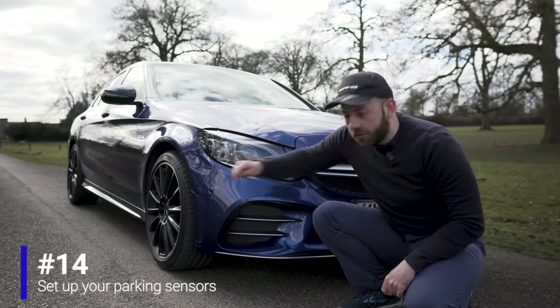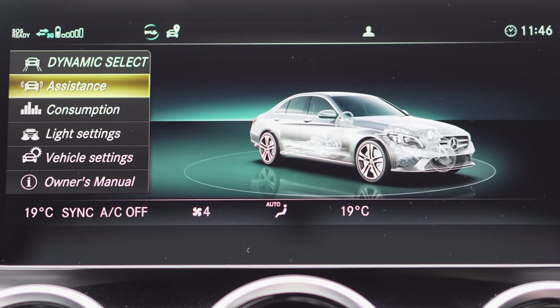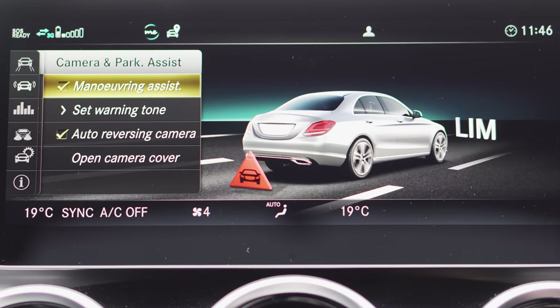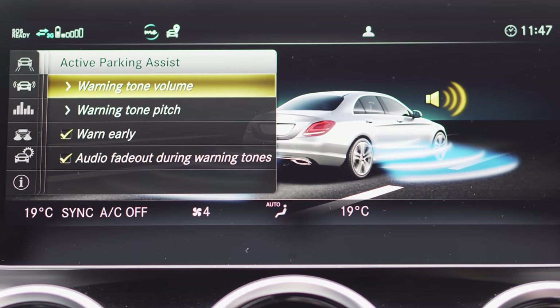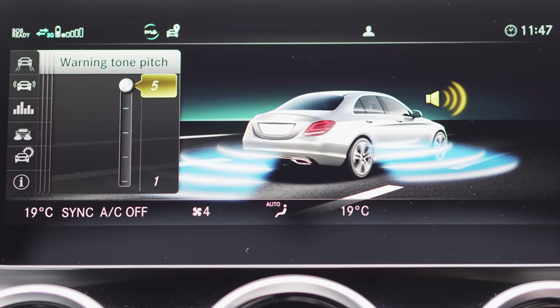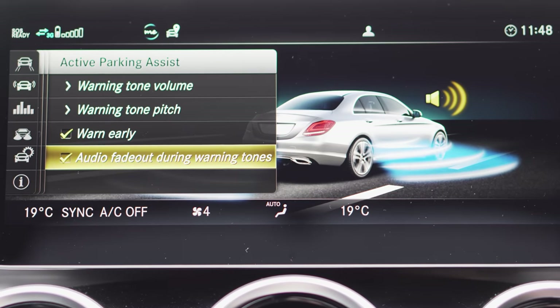Make sure your parking sensors are set up correctly. Press the car button, go to Assistance, then Camera and Park Assist. Under Set Warning Tone you can adjust the volume and pitch — choose a high or deep beep. I always tick the Warn Early box so sensors alert me well ahead of obstacles. Also enable Audio Faded During Warning Tones so your music fades and you can focus on the sensor beeps.